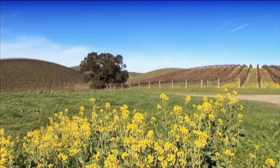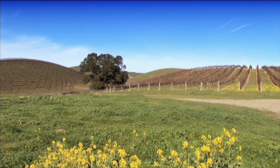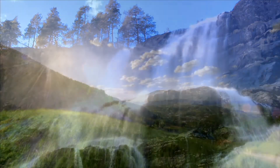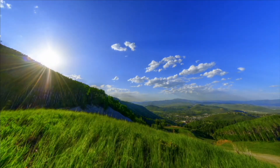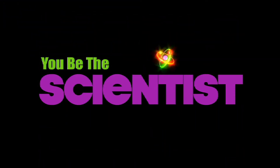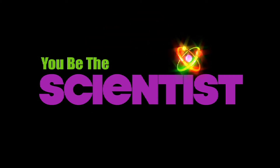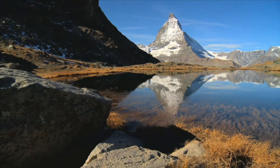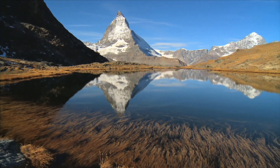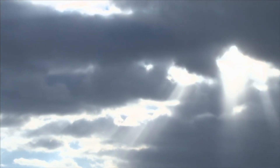Earth is warm, but not too warm. And it has water, but not too much water. It's just right. Now that you better understand the Earth, think about this: What would happen if the light of the Sun stopped reaching the Earth?